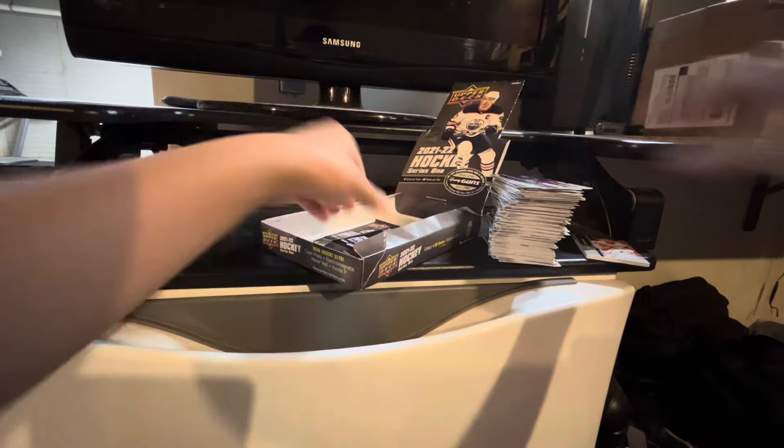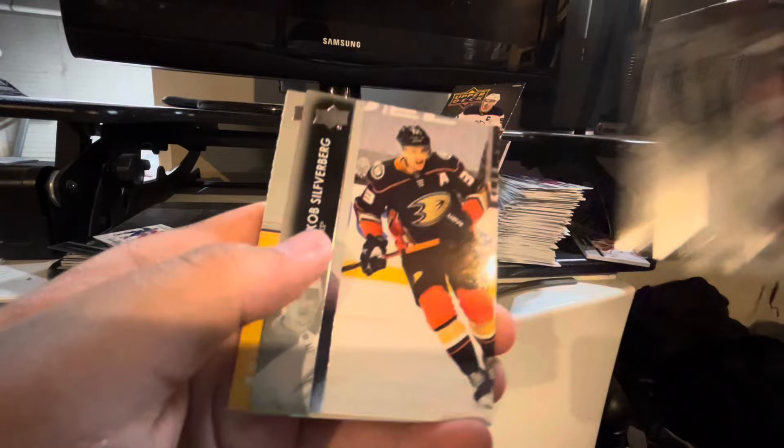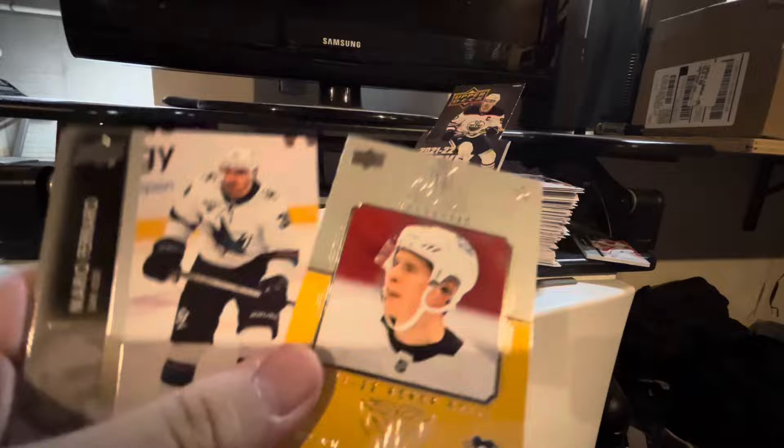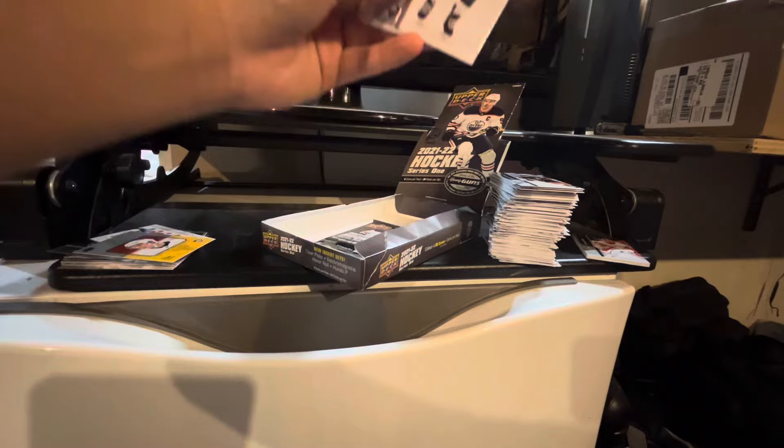Final three packs, including the jersey pack. Gabe Landis Kog, Justin Schultz, Johnny Gibson, Jacob Silverberg. And we got a Superstar on a Roll of Sidney Crosby. I was looking at this on eBay a couple months ago because of the color aesthetic — I like the yellow on there. Thank goodness I have this. Mario Ferraro, Willie Nylander, and Blake Wheeler.